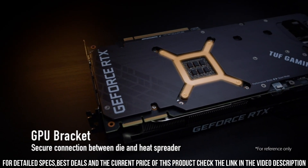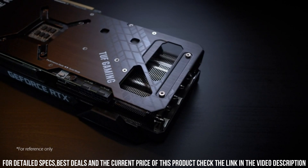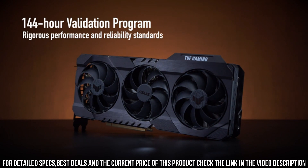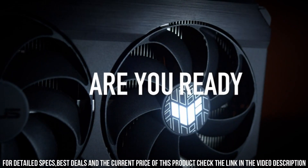Equipped with advanced cooling technology, the triple-axial tech fans and max contact heat spreader keep temperatures low, ensuring optimal performance even during intense gaming sessions. The reinforced frame and durable components make this graphics card built to last, providing reliability and stability for years to come.